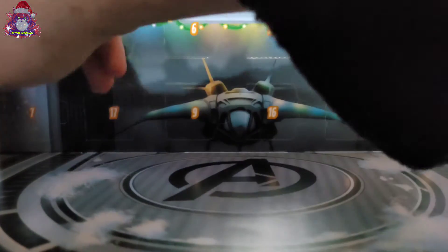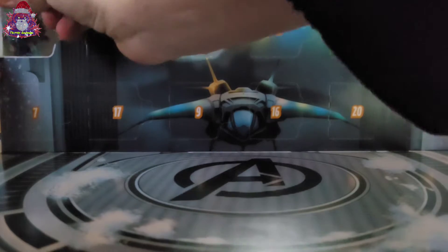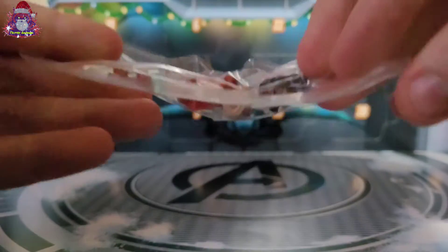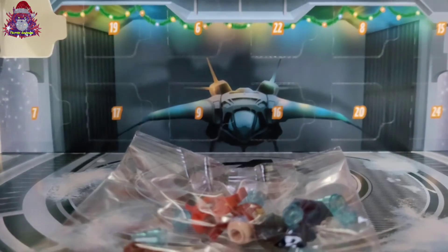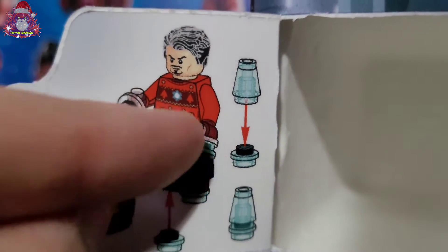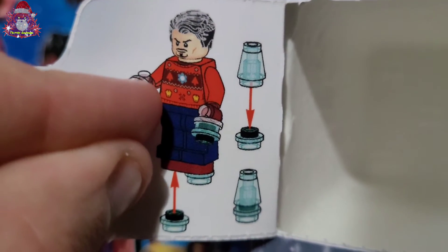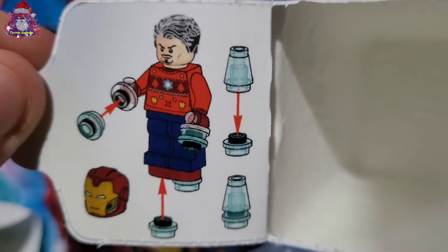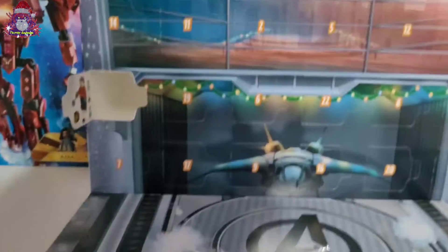And this is an Iron Man figure. Let's have a little look at the pretty cool little arc reactor and a Christmas jumper — haven't seen that sort of printing before. Let's just build this up and show you what it looks like.